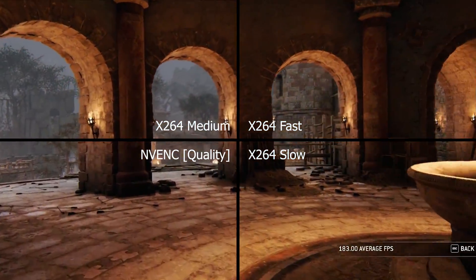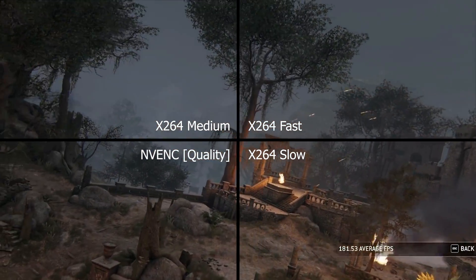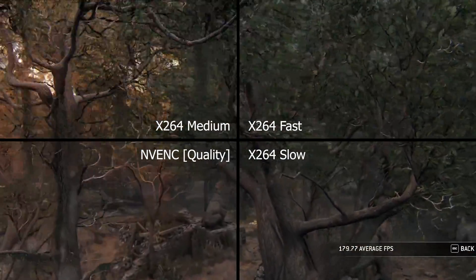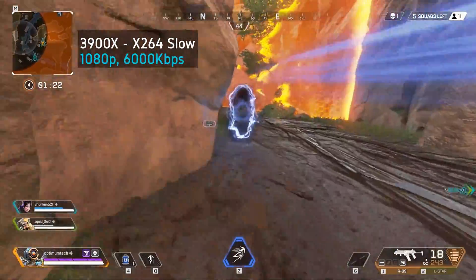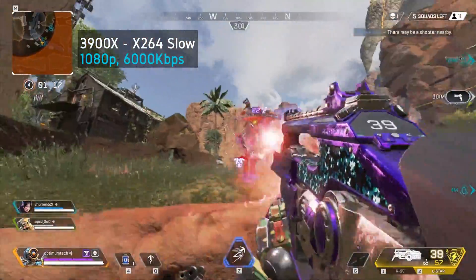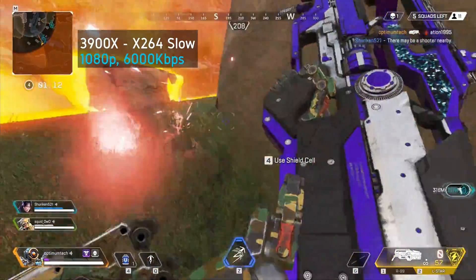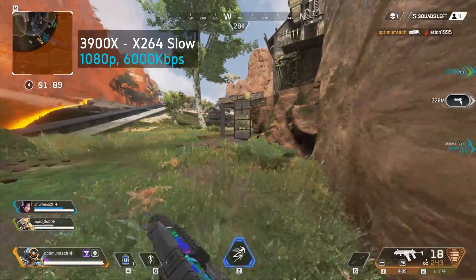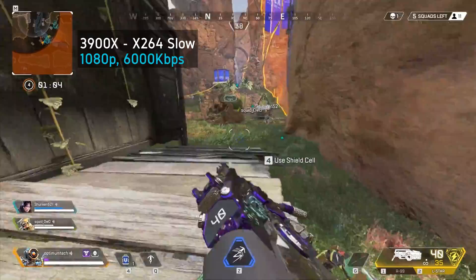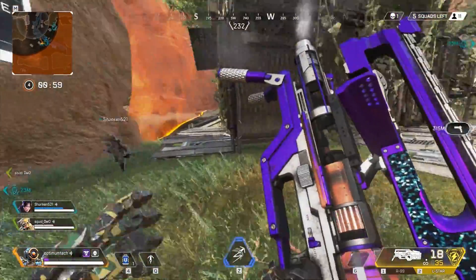In the streamer world, x264 fast is thought of as a pretty decent viewing experience for a live stream, provided that the bitrate is sufficient. x264 medium is considered exceptional quality, and x264 slow really should be reserved for high-end dual system stream setups, but we will be benchmarking it to show each CPU's limitations. For lower core count CPUs, you could get by streaming at 720p with very fast or ultra fast presets, but those settings are pointless to test with the 9900K and 3900X, so we will be targeting higher quality presets.